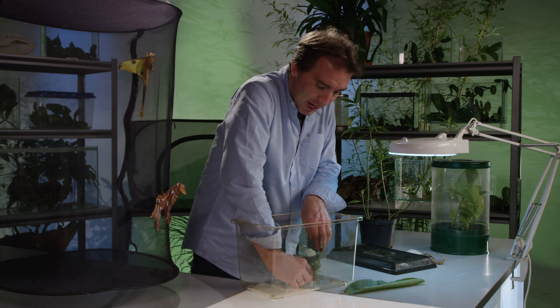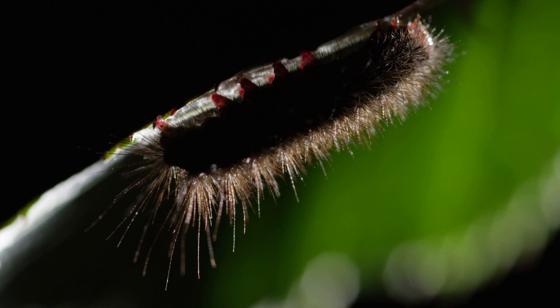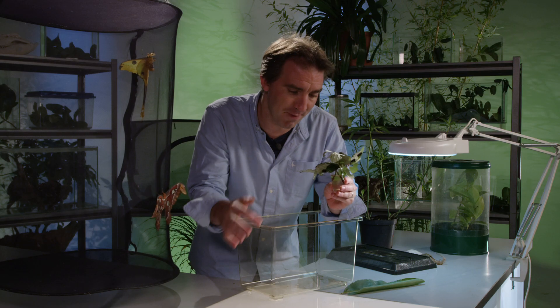Quite interestingly, when you look at the caterpillars, this species is covered in long hairs. Many moth and butterfly caterpillars are similarly hairy, and in many cases the hairs are irritant — it's a defence mechanism, because these large, fat caterpillars would make a really tasty mouthful for any hungry birds or other predators.